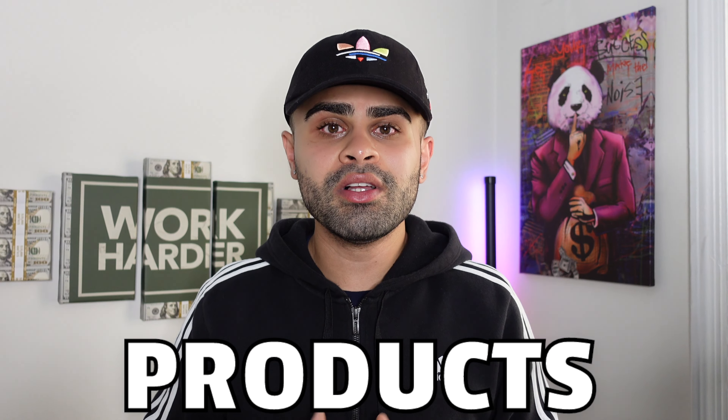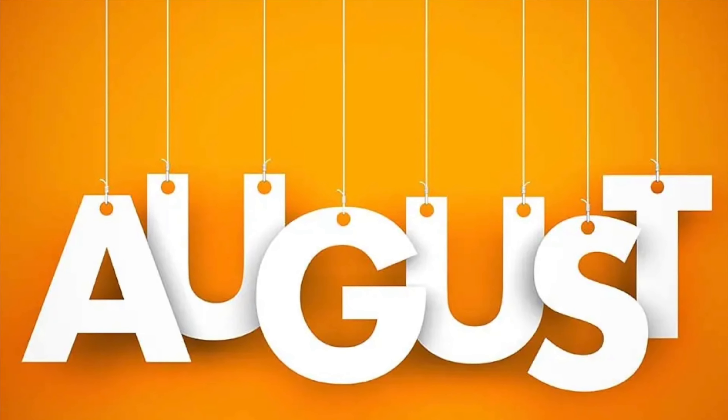It's your boy Yosh, welcome back to the channel, and if you're new then welcome to it. So lucky for you, over the past few days I went ahead, did my product research, validation, and due diligence, and gathered five potential winning products for y'all to start selling on your Shopify dropshipping store from the month of August and onwards.